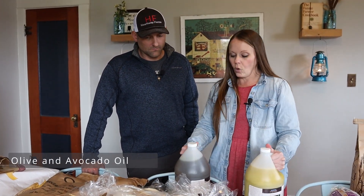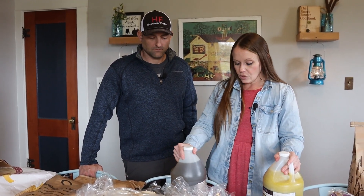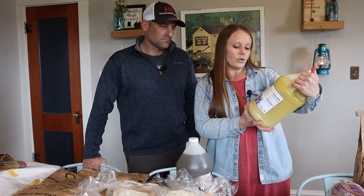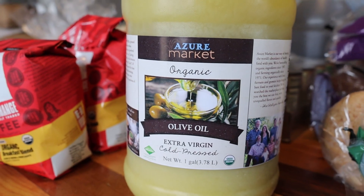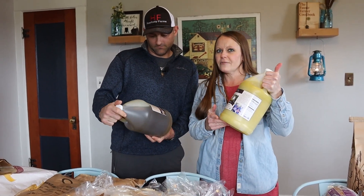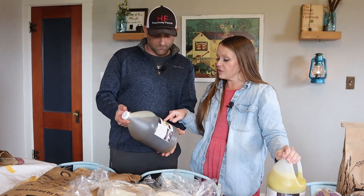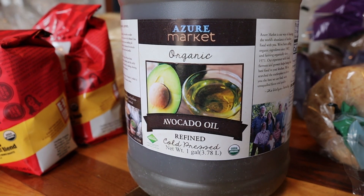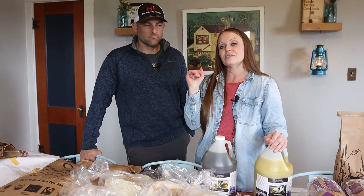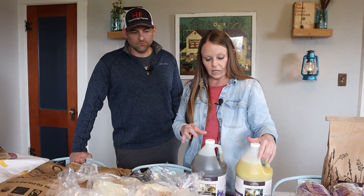Last but not least, oils. Many of you recommended coconut oil, olive oil, and avocado oil. Since I already had plenty of coconut oil from another stock-up, I got the organic extra virgin olive oil — it's solidified because it's cold, but it's very good quality. This is for consumption, eating cold. And then organic avocado oil, which I use for cooking, especially in my cast iron pans because it has a high smoking point. I use it to season and cook in the cast irons.